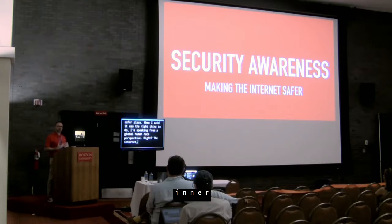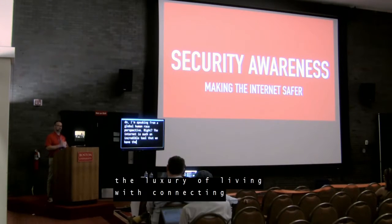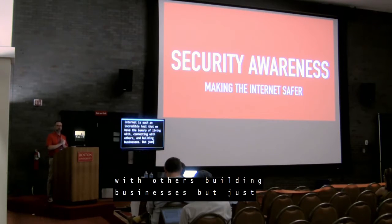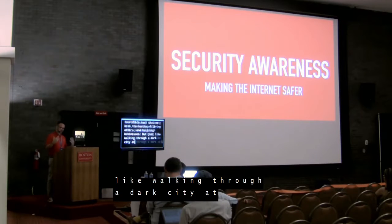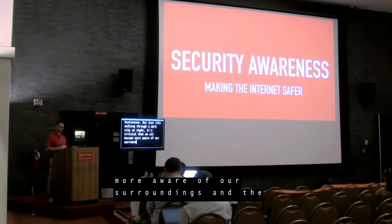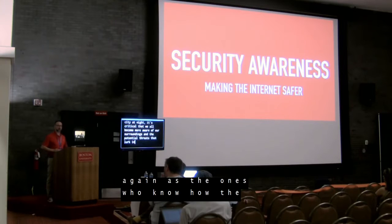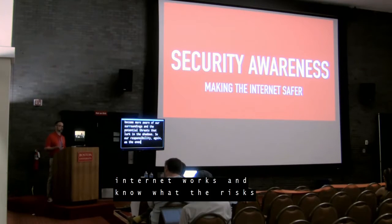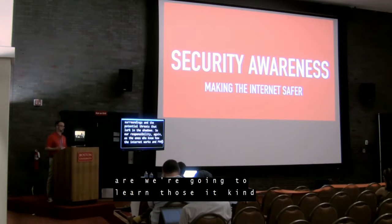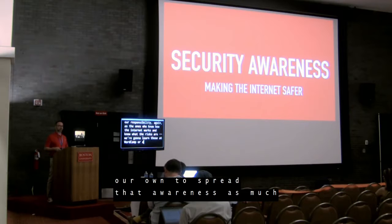But just like walking through a dark city at night, it's critical that we all become more aware of our surroundings and the potential threats that lurk in the shadows. Our responsibility — as the ones who know how the internet works and know what the risks are, or are going to learn those at a WordCamp or a WordPress meetup or on our own — is to spread that awareness as much as possible.